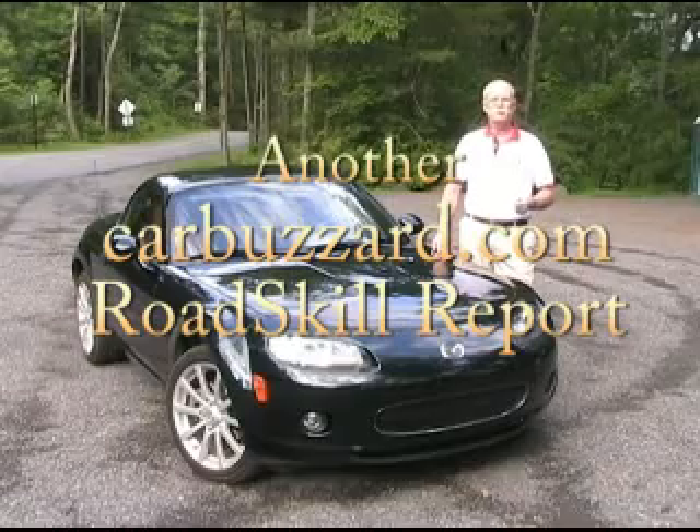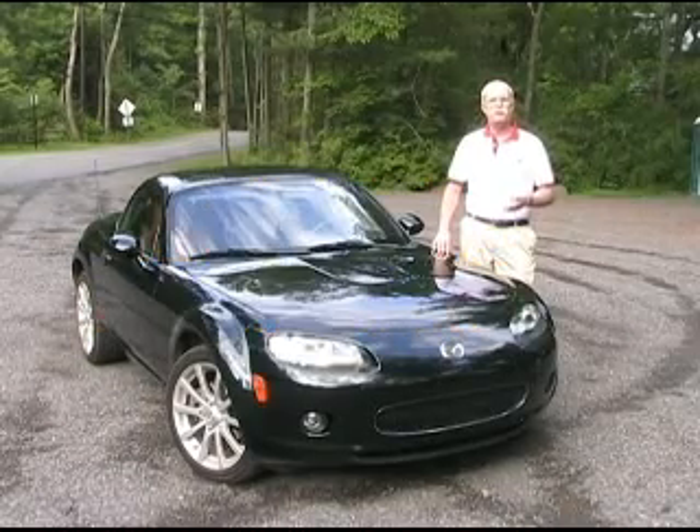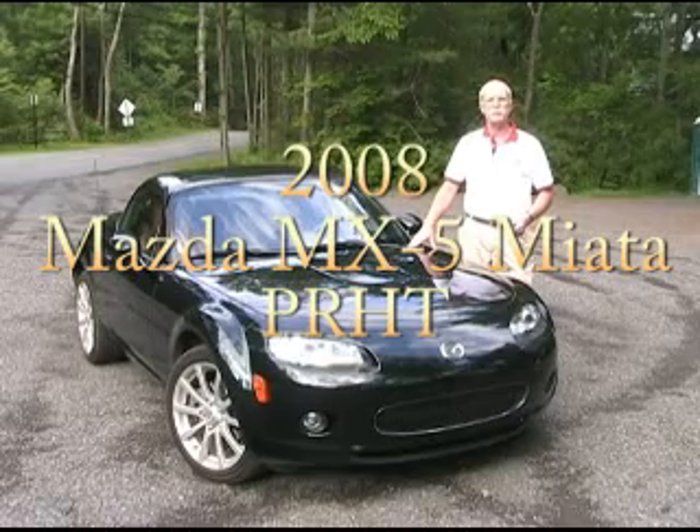Hello, this is John Matras for CarBuzzard.com with another CarBuzzard.com Road Skill Report — this one on the 2008 Mazda MX-5 Miata Power Retractable Hardtop, or PRHT.